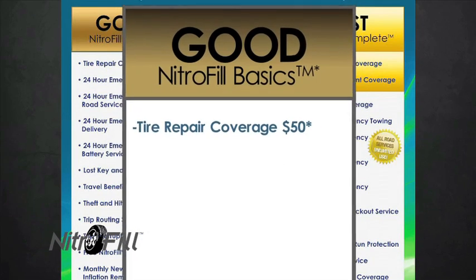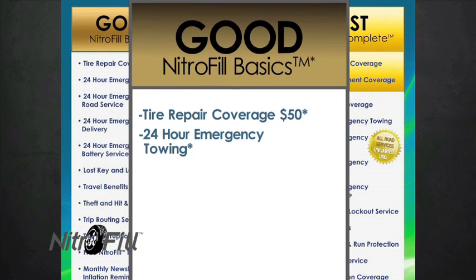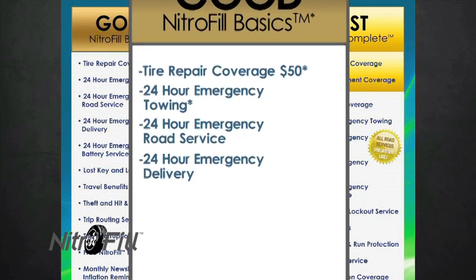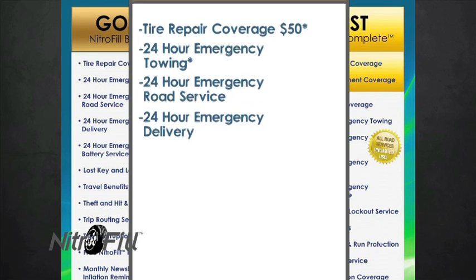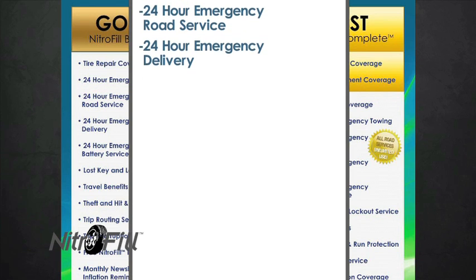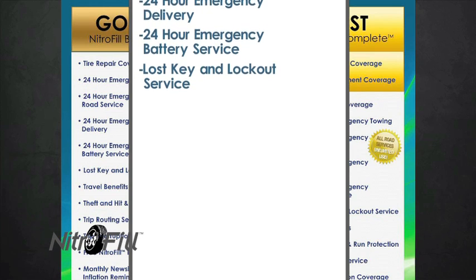Nitrophil basic plan. Tire repair coverage limited to one single use up to $50. 24-hour emergency towing. 24-hour emergency road service. 24-hour emergency delivery of fluids, including gasoline, water, and oil necessary to send your vehicle on its way. You are responsible for the actual cost of fluid or supplies delivered. 24-hour emergency battery service. Lost key and lockout service.